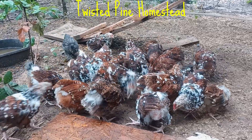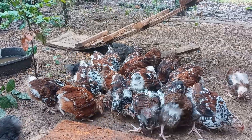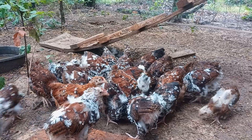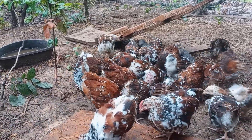Hey there, chicken enthusiasts. Picture this: a stunning farm scene with jubilee chickens strutting around, their vibrant feathers glistening in the sun. Intrigued? Stick around, because today we're diving into the world of raising jubilee chickens.